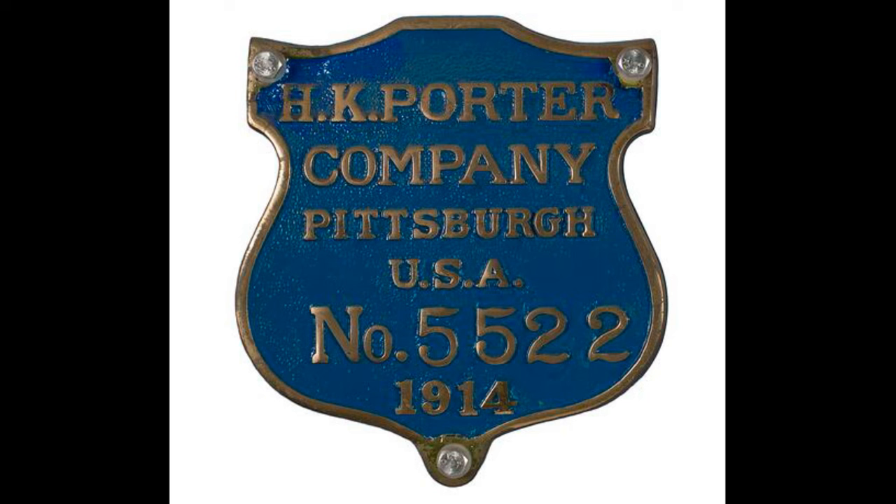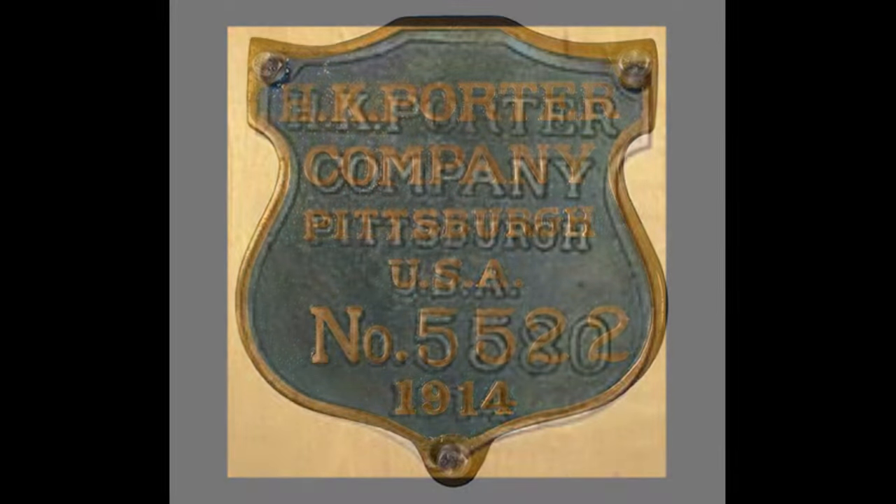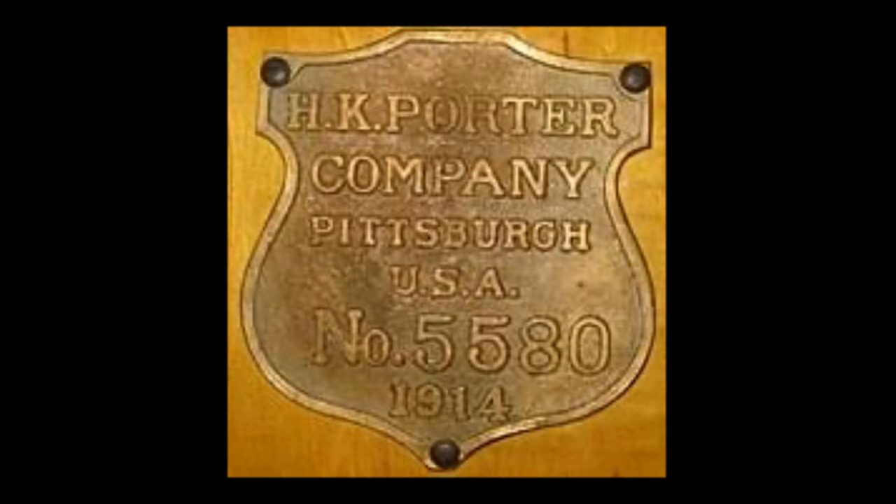As for the H.K. Porter Company, though they are but a memory in the modern day, their mark on railroad history cannot be denied, and they remain one of the greatest manufacturers of industrial railroad equipment. And with that, thank you all for watching. I'm Tim the Train Guy, and bye for now.